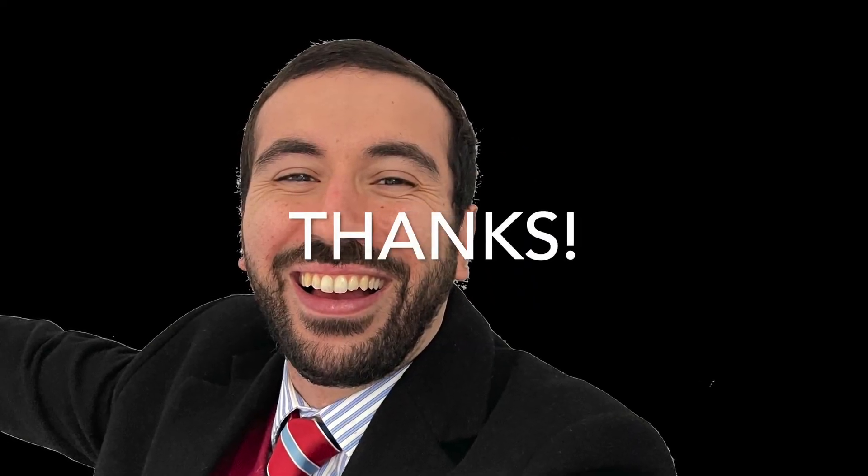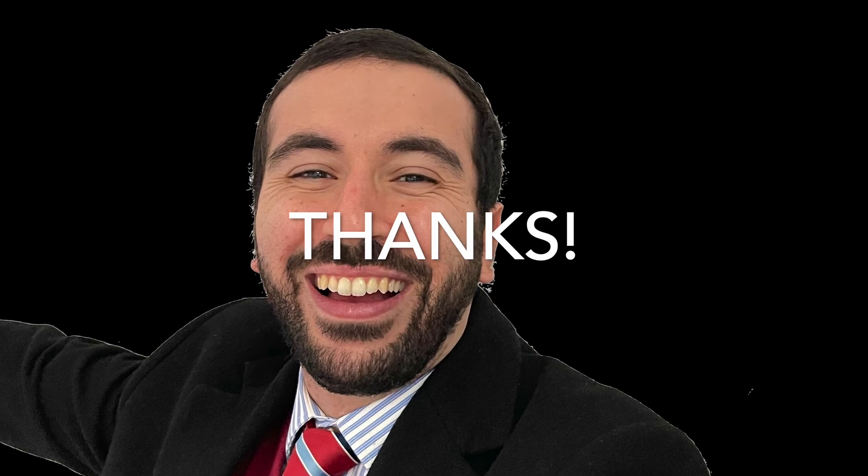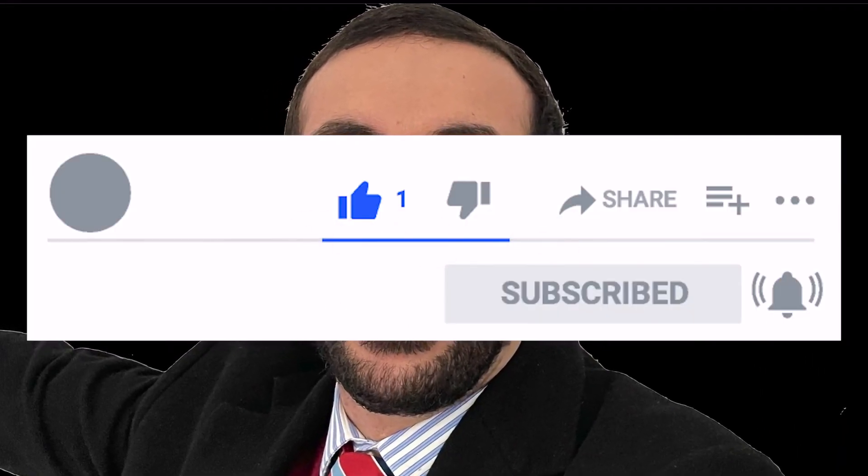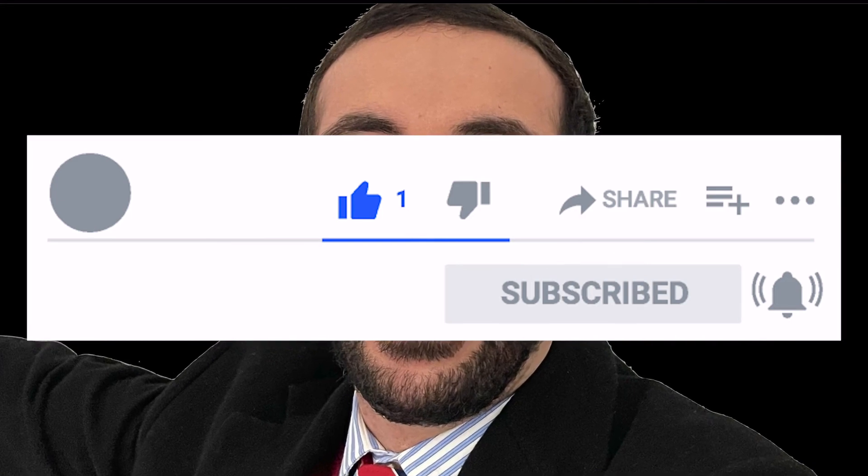Thanks again for watching. As always, your support is much appreciated. Please stick around, share, like and subscribe and hopefully I'll see you next week.